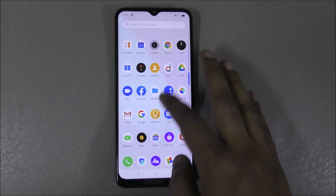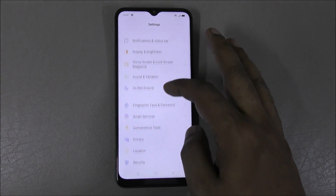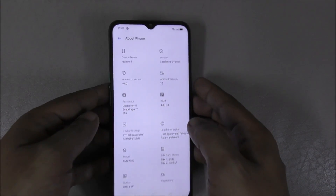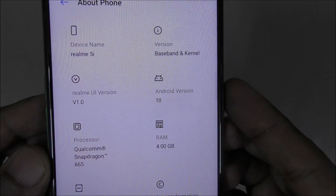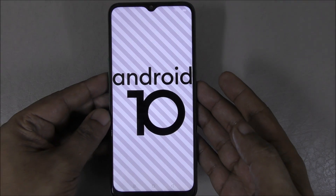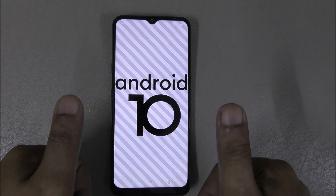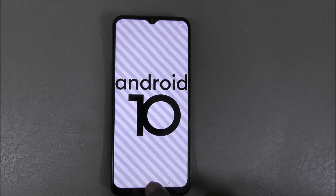Now I'm going to check the settings and about the phone section. Here it is — Android 10. You can see it here — Android 10 confirmed. See you in the next video, take care, bye bye.